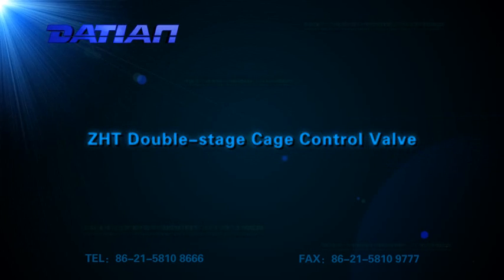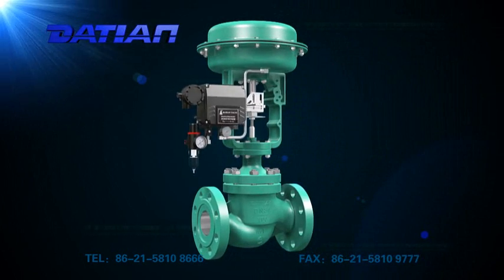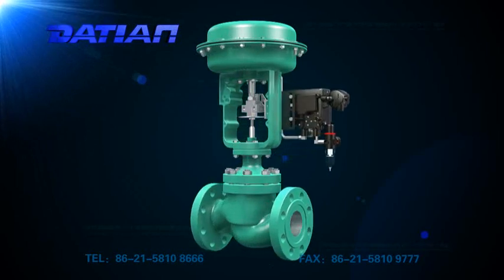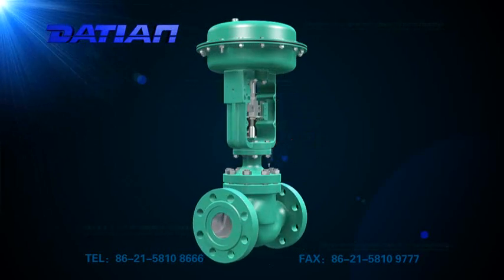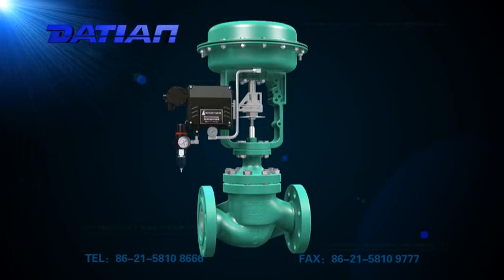ZHT Double Stage Cage Control Valve is a new model developed by our company to control the technical parameters of media under medium or high pressure.